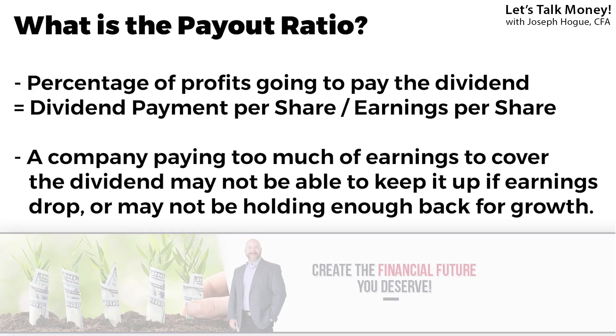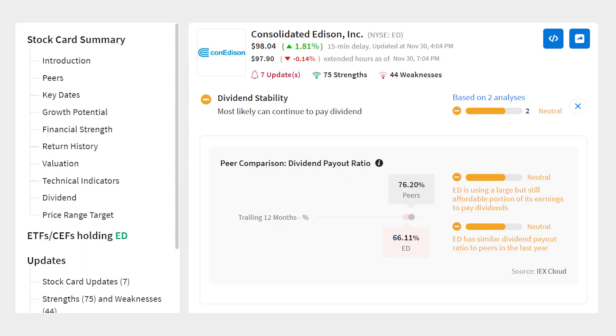The other measure you want to look for is the dividend payout ratio — the full year's dividend payment divided by the full year's profits. The payout ratio is how much of the company's profits are going to pay that dividend, and lower is better because it means the company has plenty of room to still make dividend payments even if earnings fall, or even increase the payouts. On Stock Card you can find this under Dividend Sustainability. ConEd is paying out 66% of its earnings as a dividend — that's a full 10% under the industry average, so that's a positive for this stock.